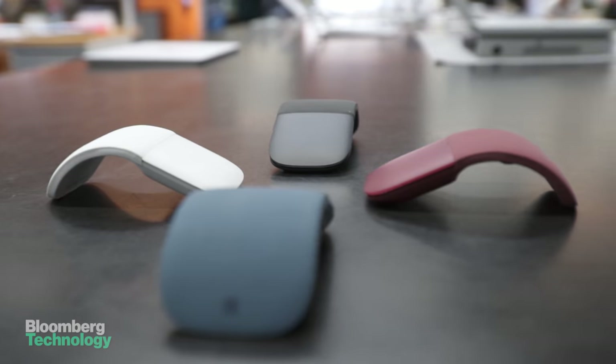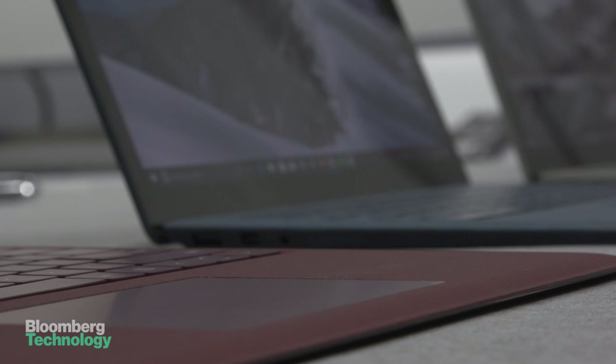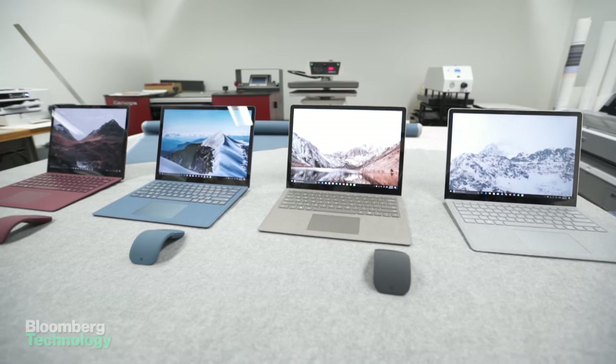It's clear that Microsoft's design team is trying to offer a more approachable and unassuming laptop than Apple's with its cold, hard lines. This is the Surface Laptop, and it's meant for students who wanted that premium laptop.